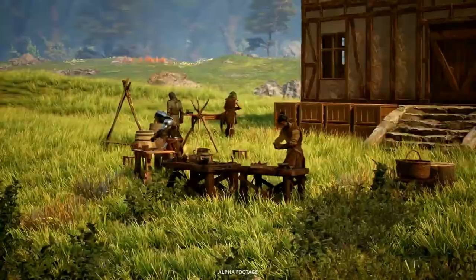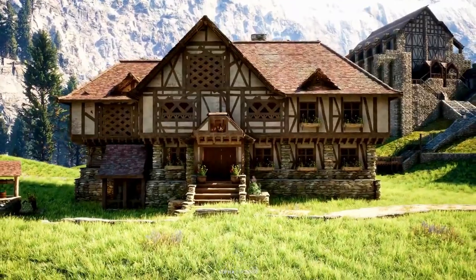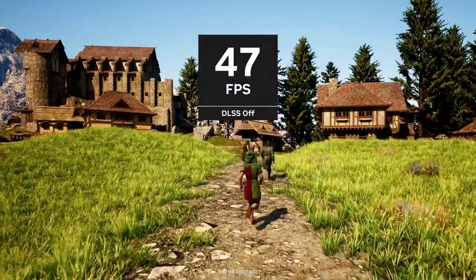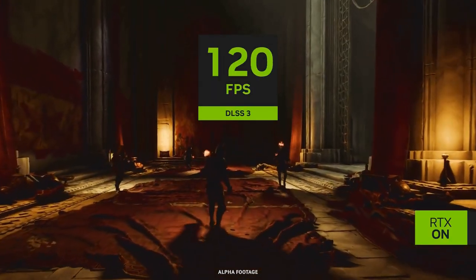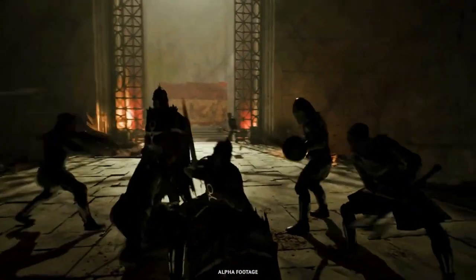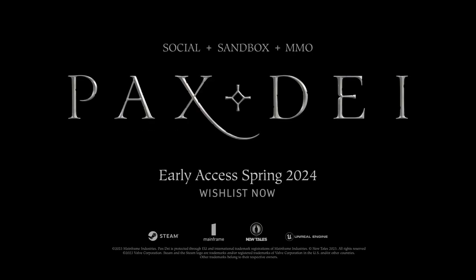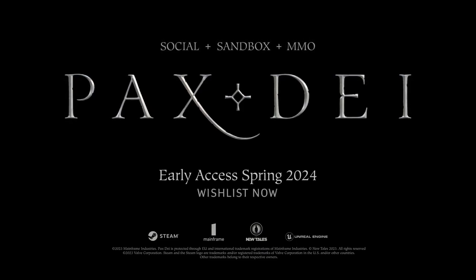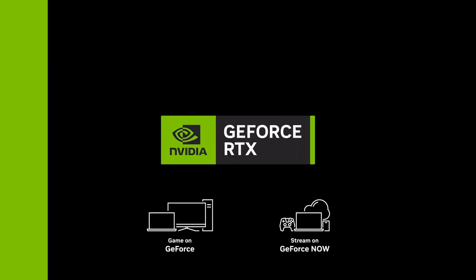Let's talk about the big players: Acer, Asus ROG, Dell's Alienware, HP, Lenovo, MSI, and Razer — they've all stepped up their game. Take Acer's Predator Helios 18, for instance. It's a beast, featuring Nvidia GeForce RTX 40 series GPUs, DLSS 3.5 technology, and Nvidia advanced options, translating to a massive leap in performance and AI-driven graphics.